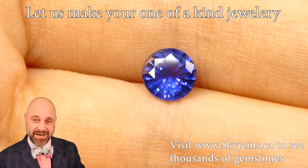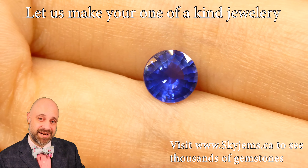Thank you so much for watching. Have yourself a great day and don't forget to tell your friends about skygems.ca. Bye for now.